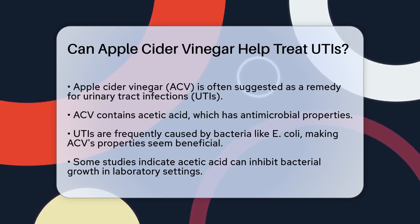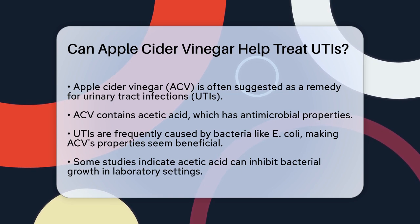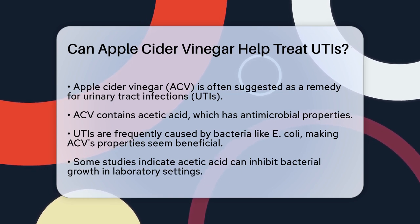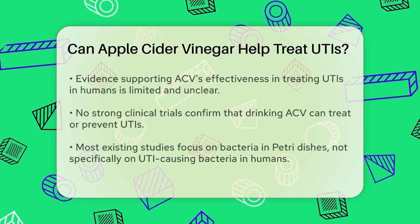Let's start with what apple cider vinegar is known for. It has antimicrobial properties, thanks to its main component, acetic acid. This sounds promising because UTIs are often caused by bacteria like E. coli. Some studies have shown that acetic acid can inhibit the growth of these bacteria in lab settings.